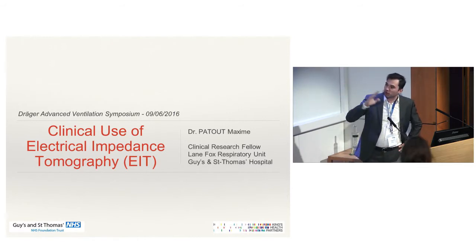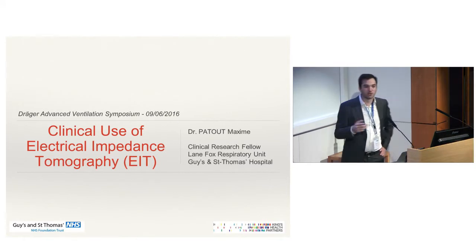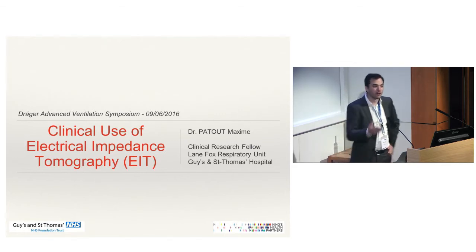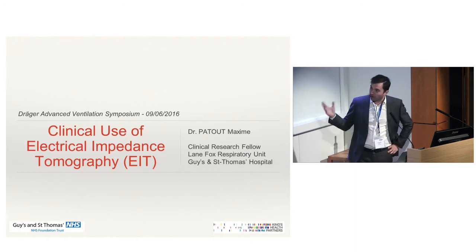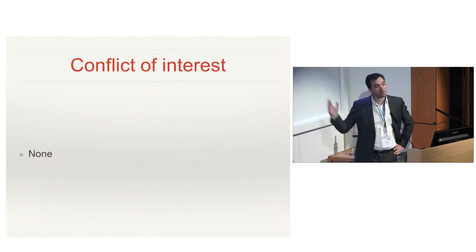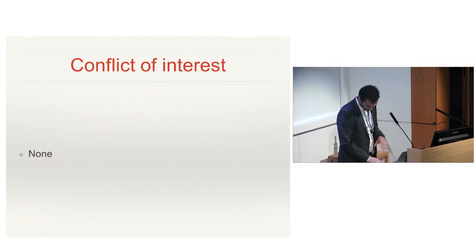Just a first question to get an idea: how many of you are using EIT, electrical impedance tomography, in clinical practice? Just a few. You can ask the people at Braggers on the next break for more details. I'll try to convince you that it can be a useful tool, and I don't have any conflict of interest on this topic.